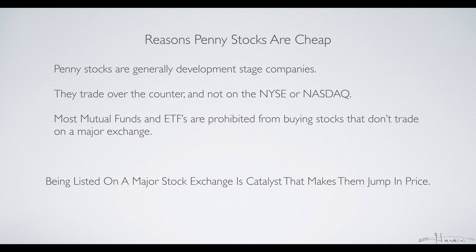Being listed on a major stock exchange is the catalyst that makes a jump in price, and then they can be added to mutual funds and ETFs.